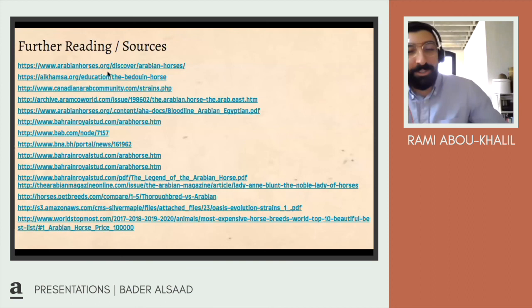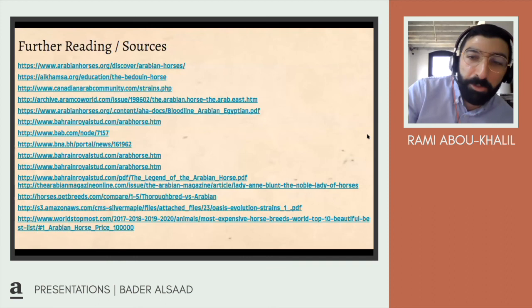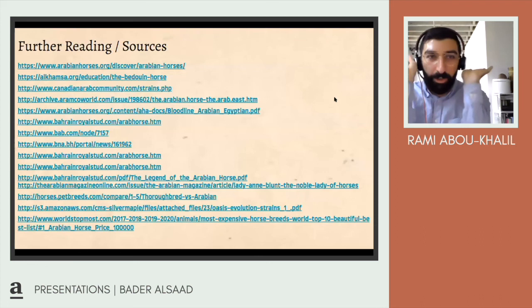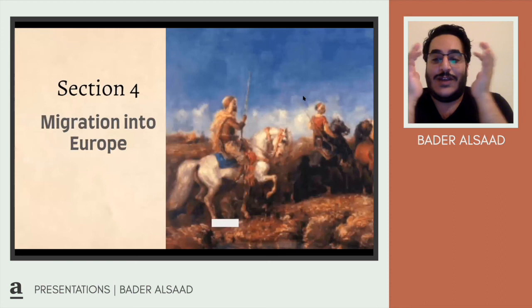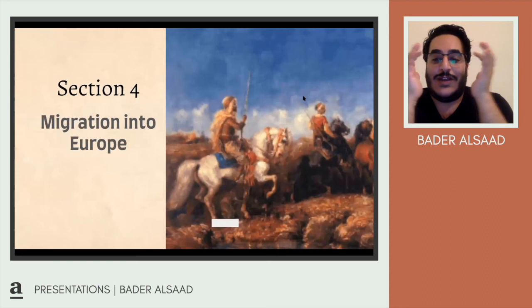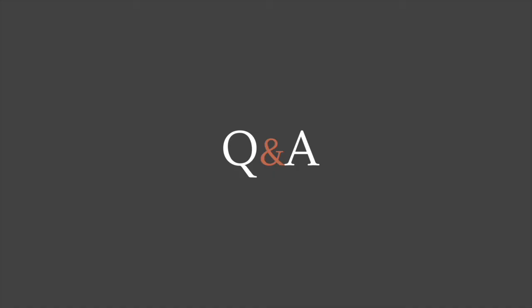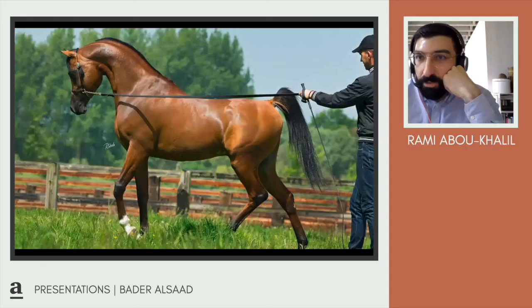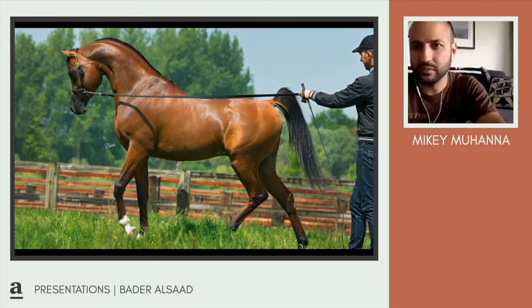This was such a fun presentation. Now for questions. One question from Osama: are there any projects to keep the bloodline scientifically, like DNA identification? Yes — through DNA tracing and tracking, breeders can eliminate or avoid mixing certain horses that might develop medical conditions. There are many such programs around the world. Unfortunately, the biggest stud farms for Arabian horses now are in the US and UK, not necessarily in the Arab world — similar to how Egyptian cotton is now grown more in the US than in Egypt.